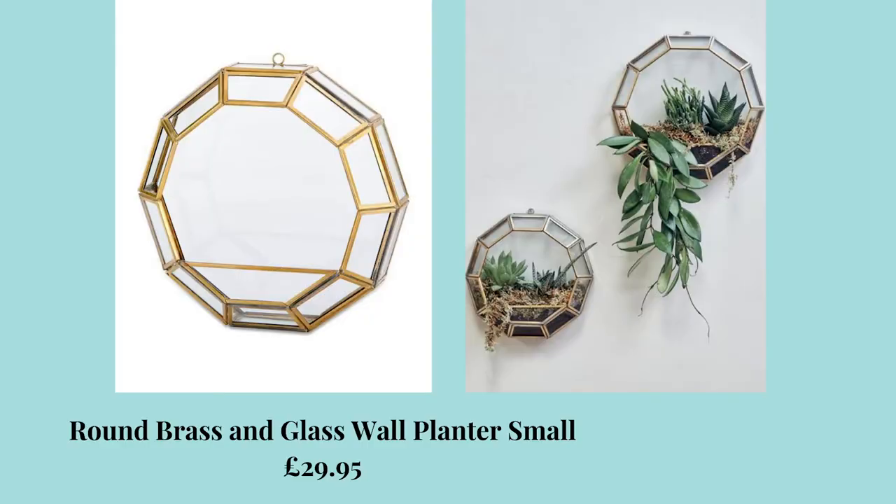If you're looking for new ways to display your plants, this round brass and glass wall planter, which is £29.95, is a great alternative. It's really bohemian and as displayed on the website, it can be styled in multiple ways. It is a great feature and statement piece all on its own. When I featured this on my blog post, it was in stock — it's currently out of stock, but you can be notified if you add in your email. Really beautiful piece.